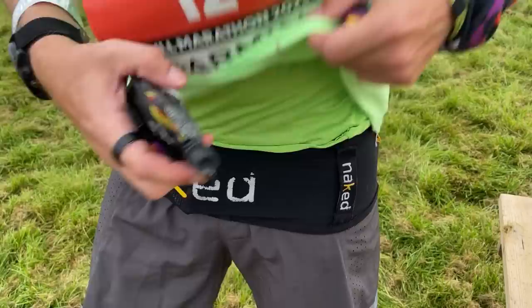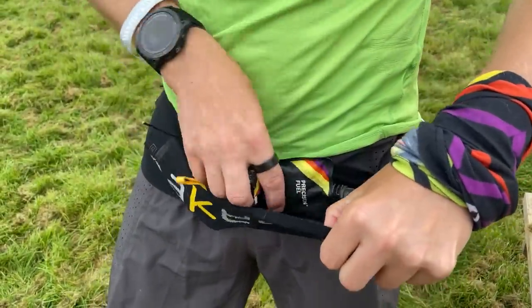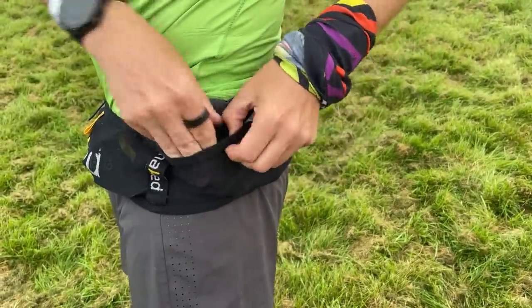It gives you a place to stash your everyday run essentials — everything from keys, phone, travel cards, a bit of cash if you take cash nowadays — as well as carrying things like gels, fuel, hydration, and even water bottles on those longer runs and races.